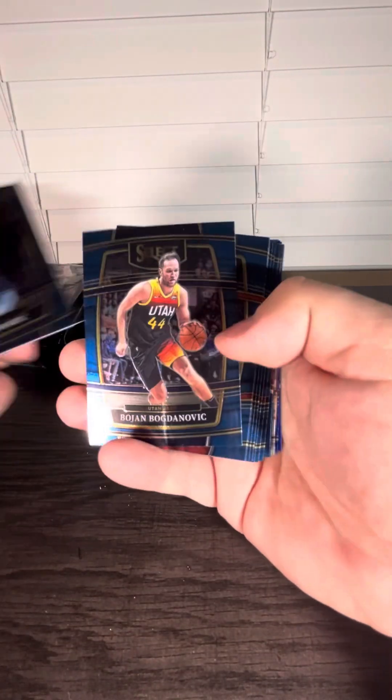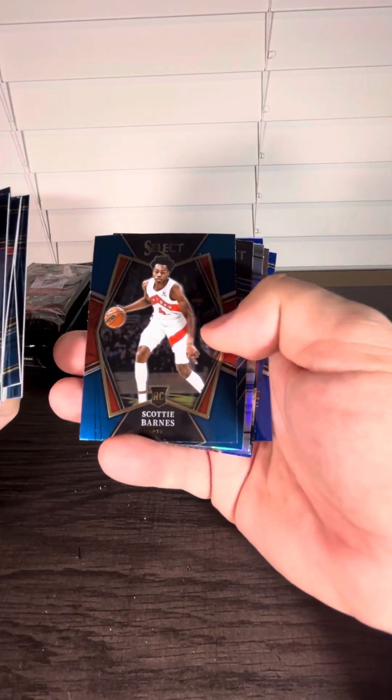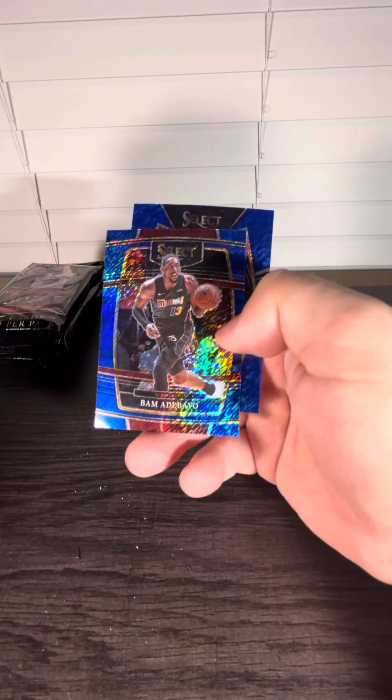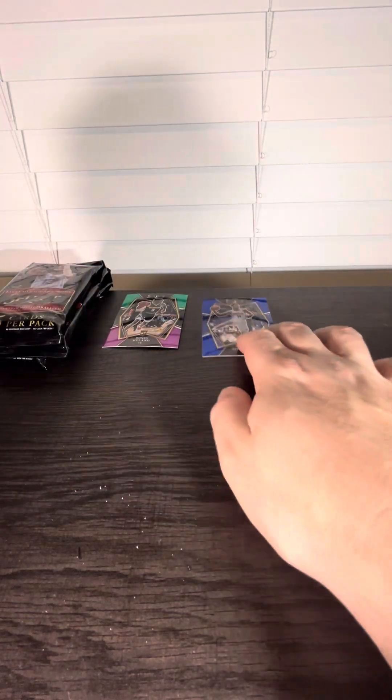Next pack here, we've got Luka, Kevin Durant, Oladipo again, Grimes rookie. This is Scotty Barnes, premier level rookie. We've got another Luka. Who's our silver? Seth Curry. And there's a Bam blue shimmer, and a Jaden Springer blue shimmer, premier level. So we've got two rookies — we like that. And they're mid-level rookies too, not concourse at least. And they're parallels.